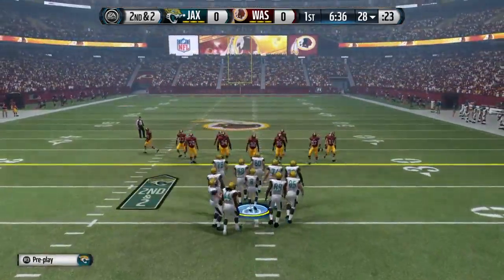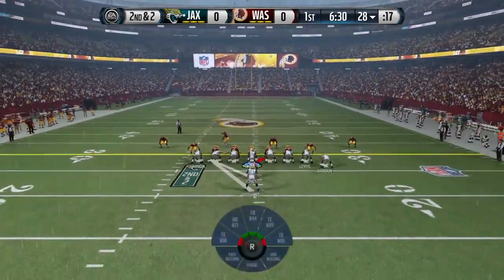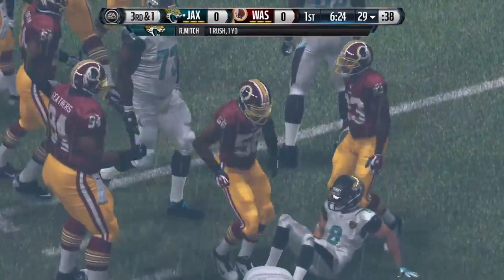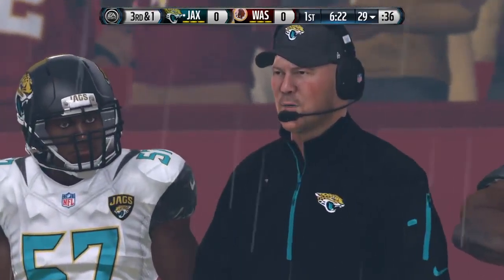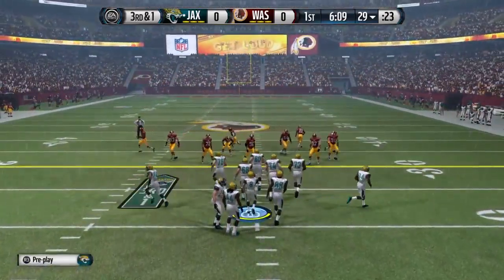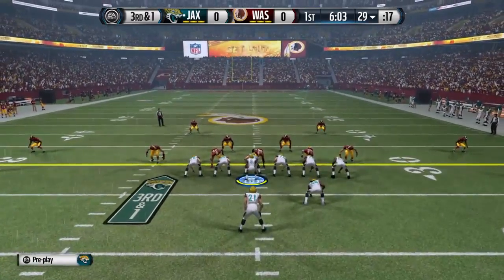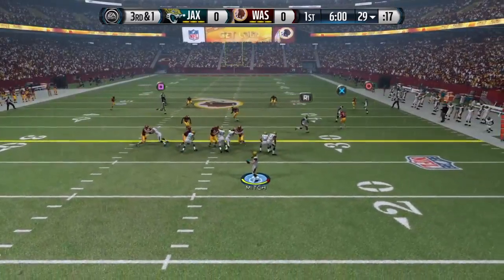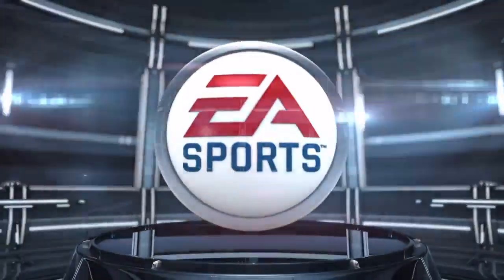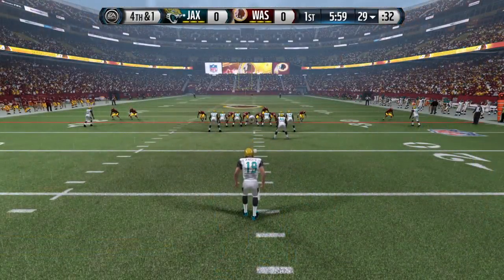That leads us to second down. The jumbo set is on the field — short yardage and the quarterback sneak. It'll be third down. The offense lines up, play action, and incomplete. The defense does its job, forcing fourth down in a hurry. The Jaguars call on the punting unit.